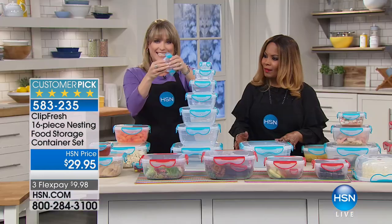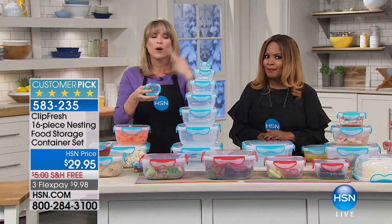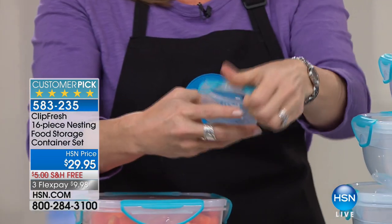They're also really easy to clip. If you ever hear somebody say airtight, watertight, you're probably thinking, where do I get the tools to open them? Because typically they're very hard to open. With Clip Fresh, they have solved all those issues.